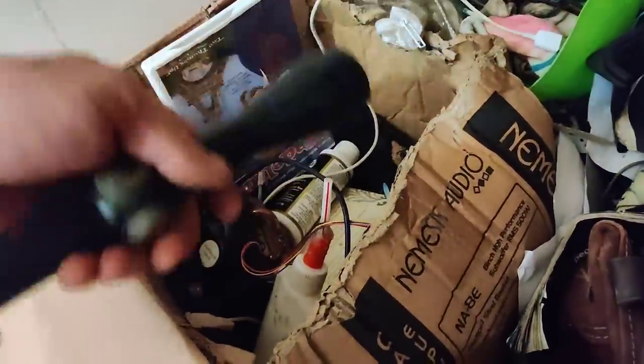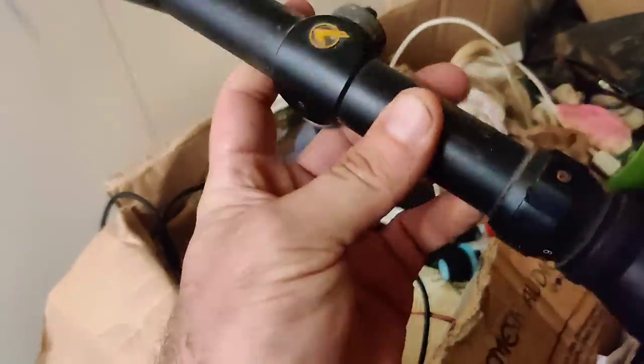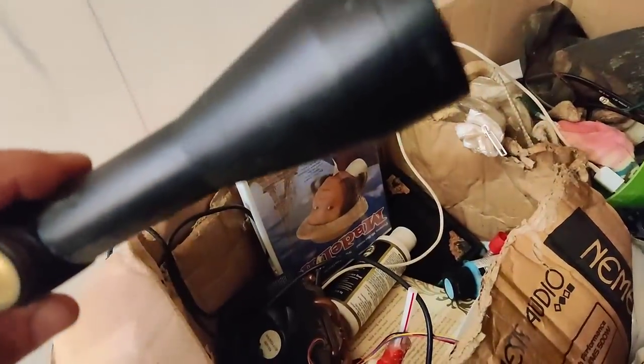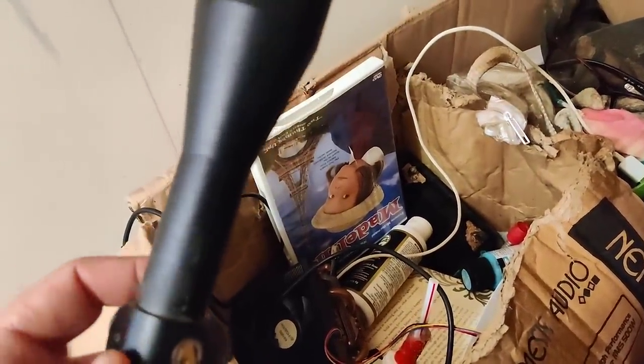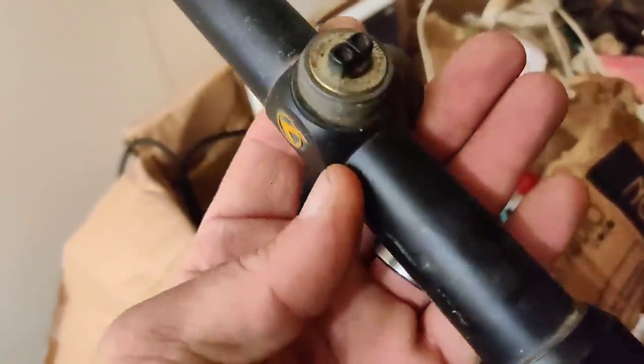Oh wait, wait, wait — this is cool! Don't know if it's all there, but that is a scope, y'all. It's a Gamo scope. Have no idea who the maker is. Okay, maybe we'll find a gun in here.